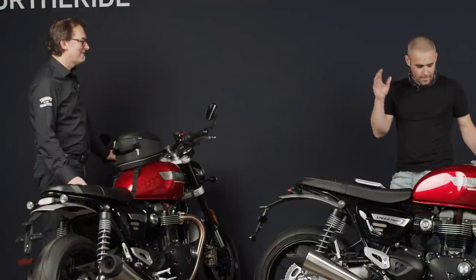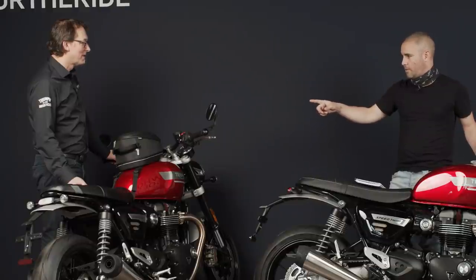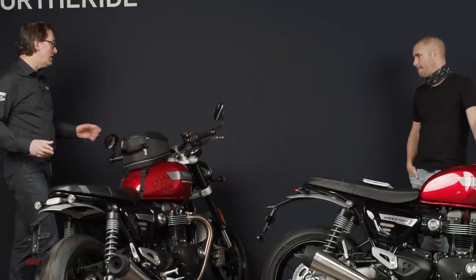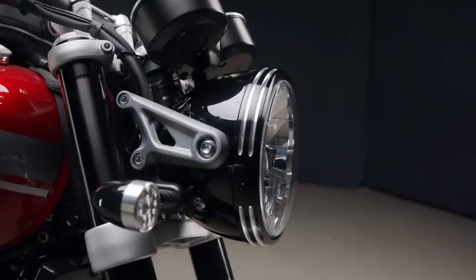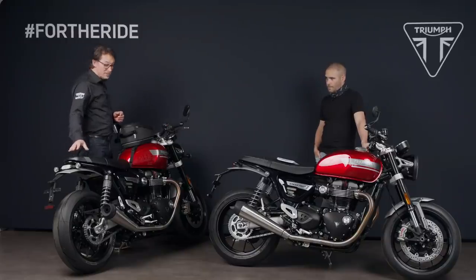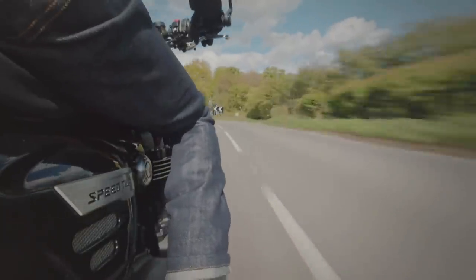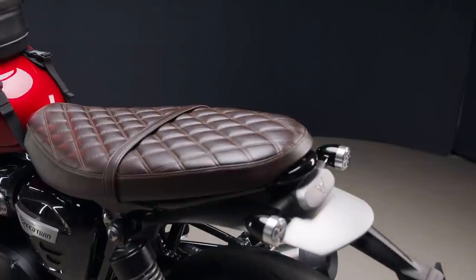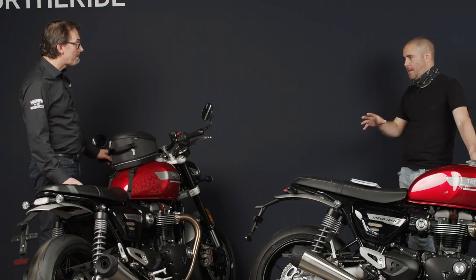We've spoken about styling, engine, and chassis — there are also some updates on this particular bike. Can you quickly talk us through the accessories? We've got over 50 accessories, with a few shown here: a machined billet front headlight bezel, multi-function indicators where the rear light and indicators are integrated into the rear indicators, different mirror options, a quilted seat available in brown or black, and a specific tank bag as well.